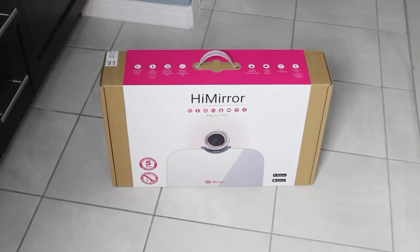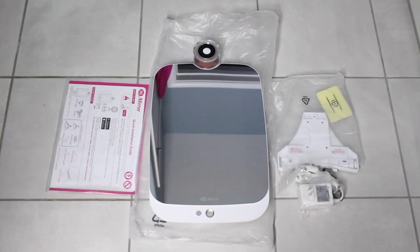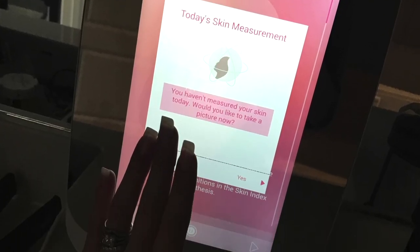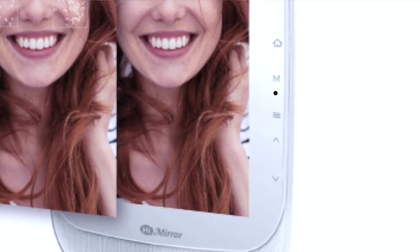The High Mirror is your personal on-call 24-7 beauty consultant. This smart mirror assesses your skin's condition and gives tips and recommendations. The mirror is controlled by hand gestures. On the side, you'll see additional buttons. They control volume, brightness, mirror mode, and they allow you to access your home screen.